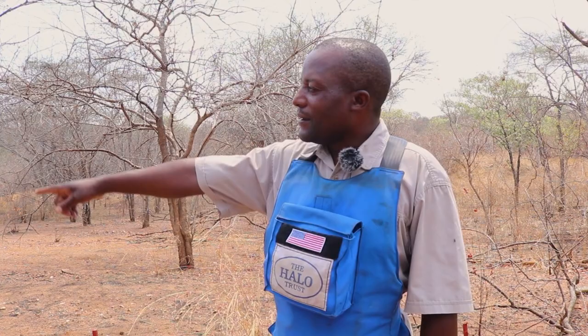My name is Freeman Makoa. I'm the Senior Supervisor at HALO Trust. I'm in Kasika area in Kodonsaniti.